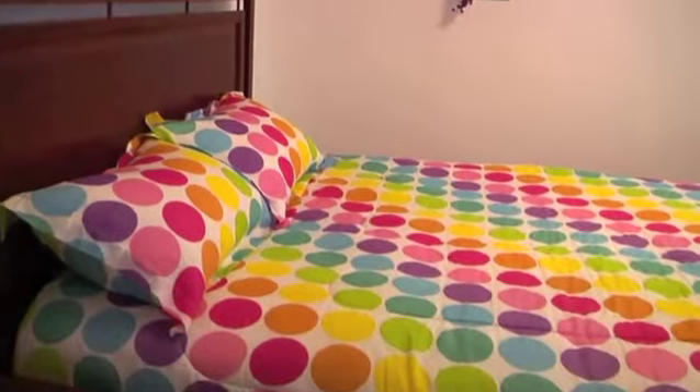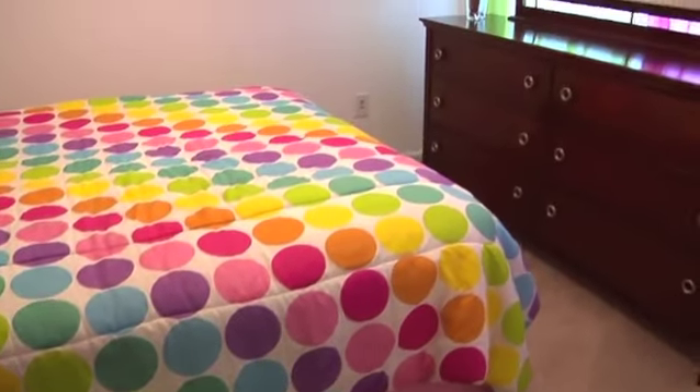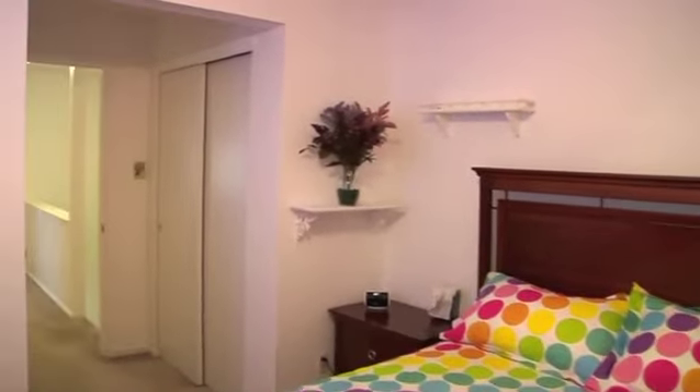The second bedroom continues the sunny theme of this end-unit home, and also offers ample storage. A den, guest room, home office, or exercise room would all work well here.